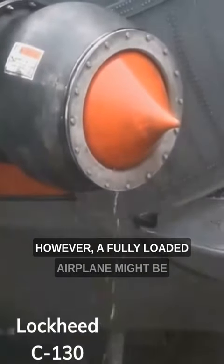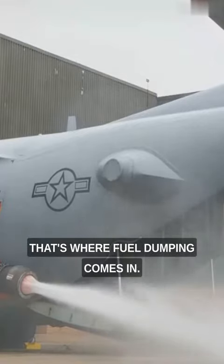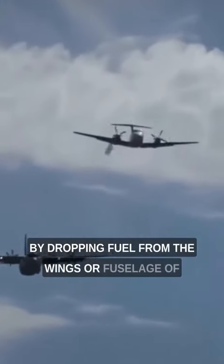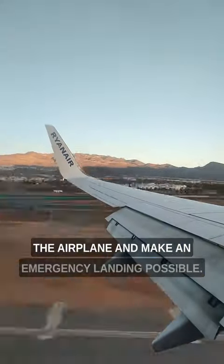However, a fully loaded airplane might be too heavy to do so safely. That's where fuel dumping comes in. By dropping fuel from the wings or fuselage of the aircraft, pilots can quickly reduce the weight of the airplane and make an emergency landing possible.